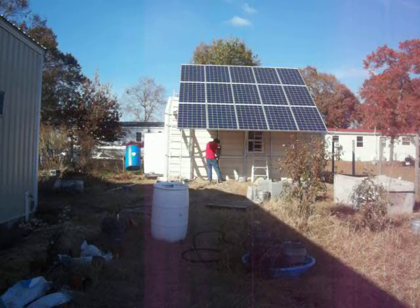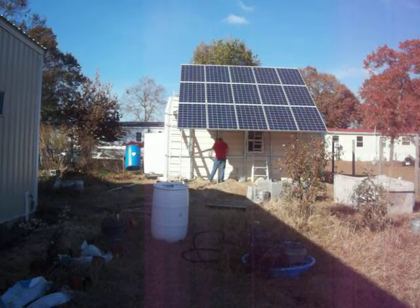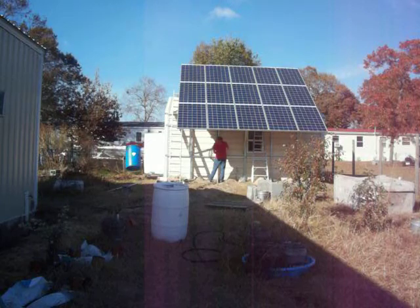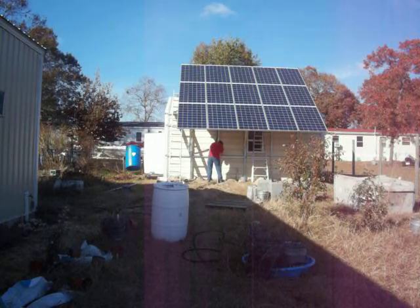He got a great deal on these panels just by being aware of what's out there. When this company quit making panels they clearanced them for almost half price, and we've not been able to find the same specs panels near that price range — they've gone up double again. So just being aware of what's on the market and knowing when it's a good deal. He still has two panels in the backyard that he runs his computer off of.